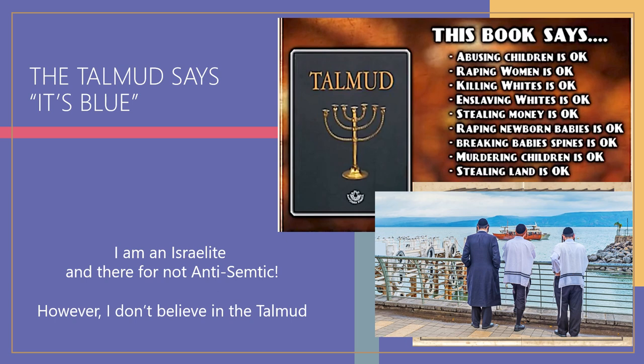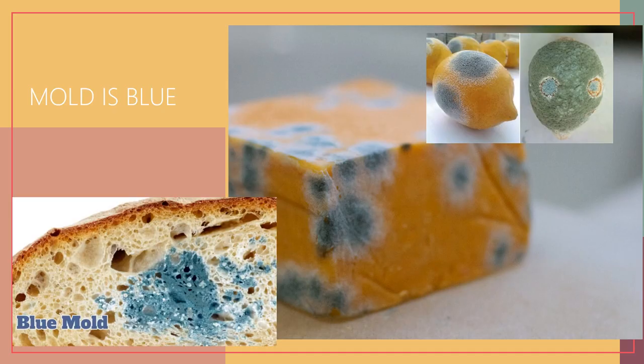If you believe it's blue, perhaps you are following those who claim to be Israelites. I'm not here to define people — I don't want to be labeled anti-semitic; I'm simply speaking about the Talmud. I personally do not agree with the Talmud. Now, let's look at mold — mold is blue. Blue is associated with rottenness and disgustingness. This is probably another reason why blue has those negative attributes in our language — mold is blue.